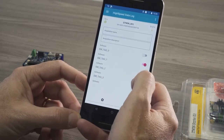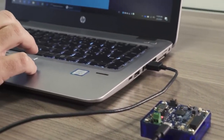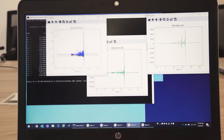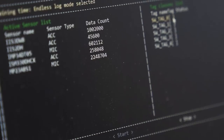The same set of operations can also be performed with the board connected via USB to a host, directly from within a Python environment. This way, data scientists can have full control of the acquisition process without having to deal with writing a single line of low-level code.